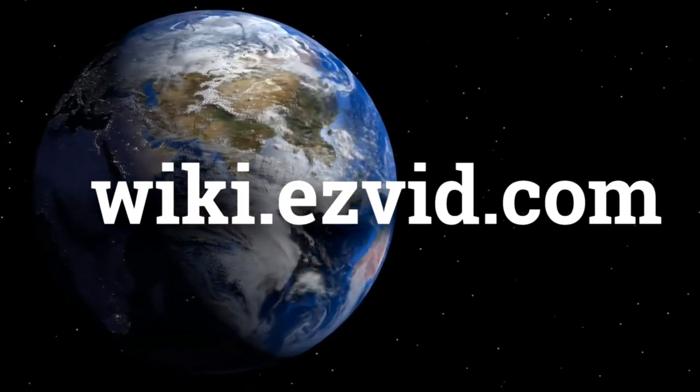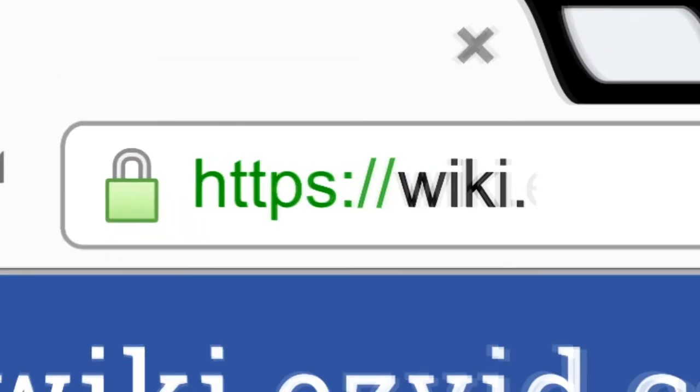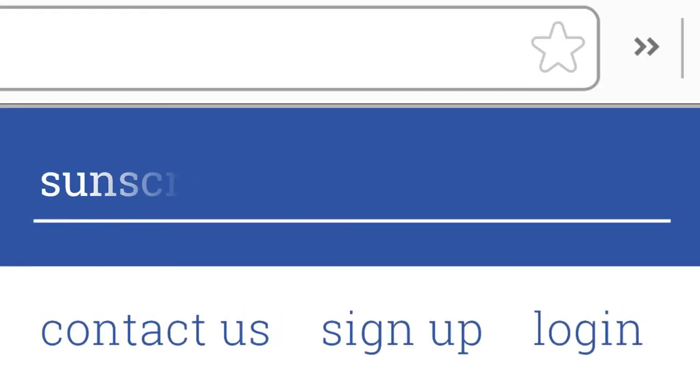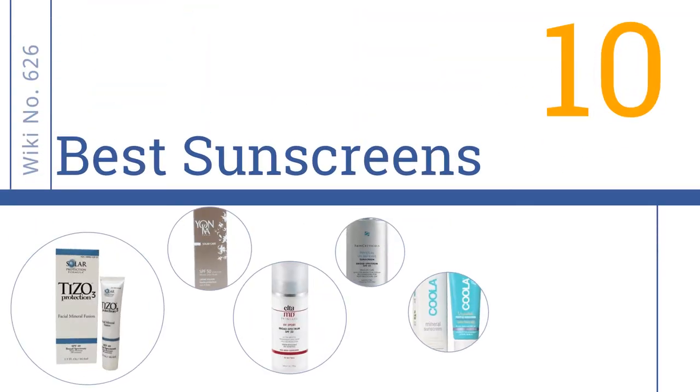wiki.easyvid.com. Search EasyVid Wiki before you decide. EasyVid presents the 10 best sunscreens. Let's get started with the list.